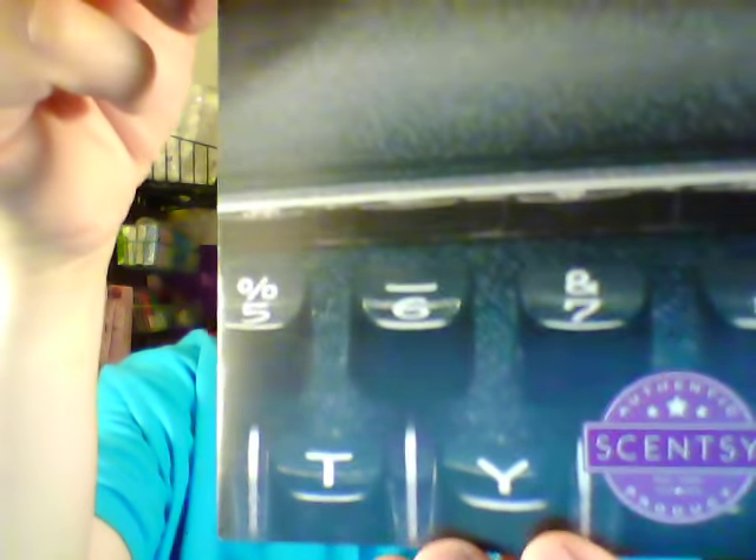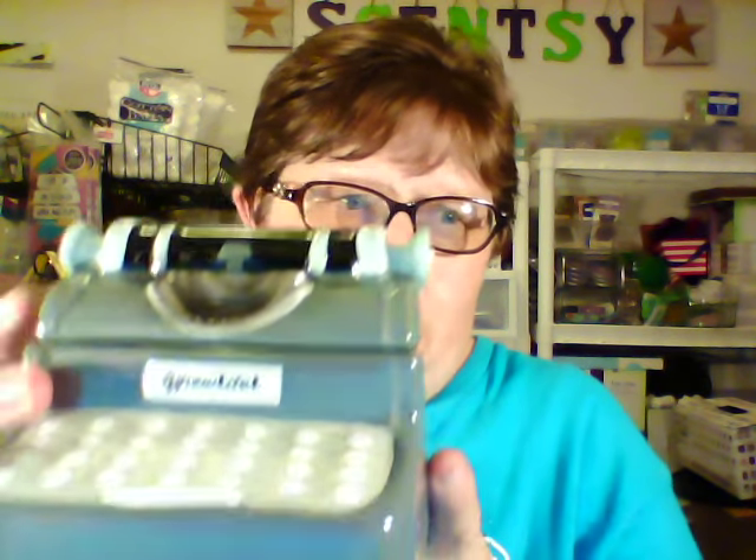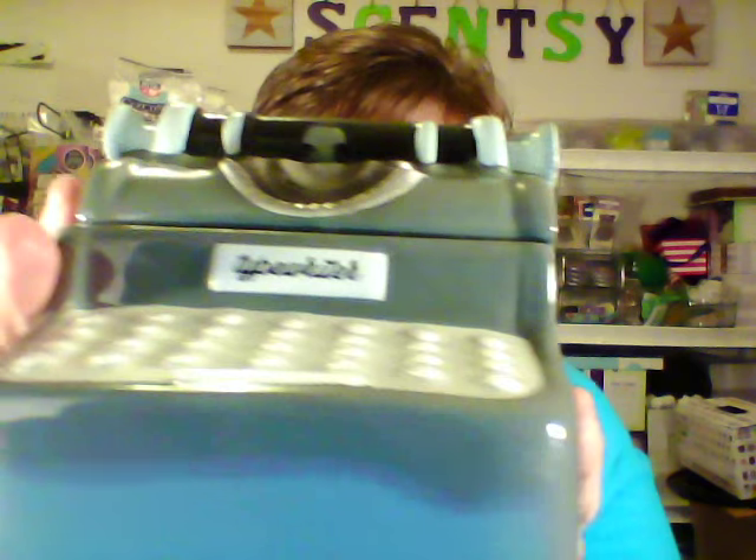Let's get on with our warmer. I've been so excited to show you this warmer because you never know what people are going to like. But I think I know a few people who may like this. Here's the front cover of the flyer — can you guess yet what it is? Well, the name of it is QWERTY — Q-W-E-R-T-Y — which is the first letters on a keyboard. So we have a little typewriter. Is that not adorable?